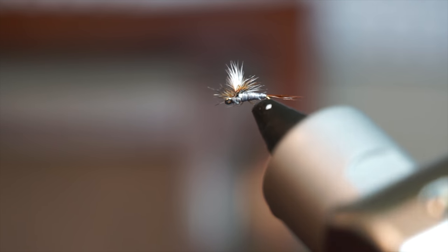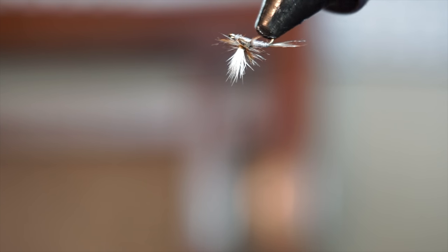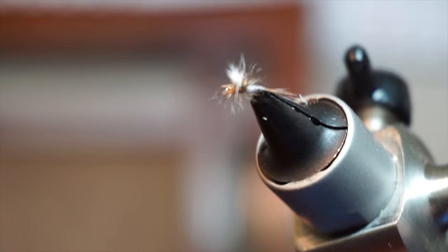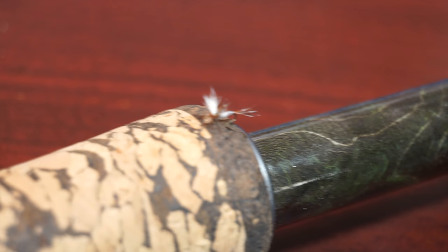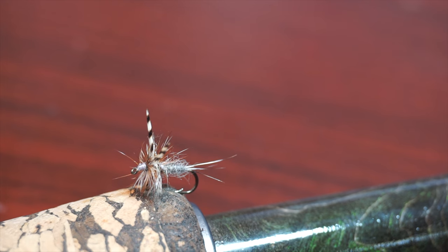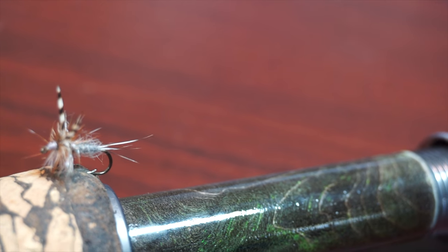It can be tied in many different colors and variations. One of these variations is the parachute Adams, which uses a parachute post. This can be easier to see when fishing smaller flies. So if you could only carry one dry fly, I feel the Adams should definitely be it.